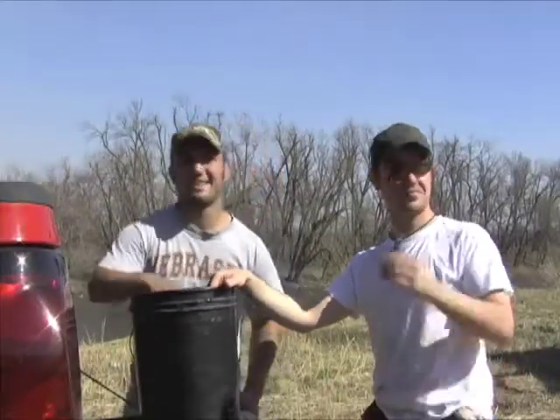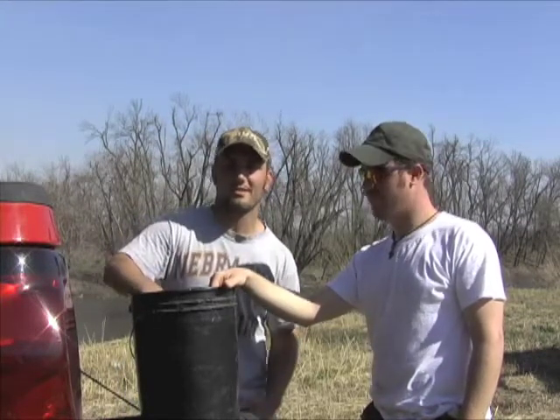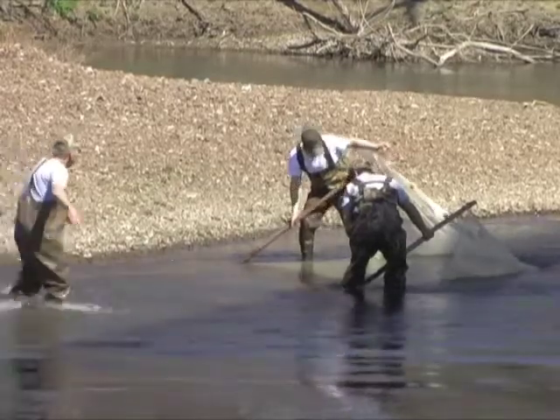Weston Fleming, Fort Hays State, and Jesse Pounds, Kansas State University, were curious about what these clear rivers held. So they generously sacrificed a day of their fishing to help with the sampling and gain experience in their chosen field.